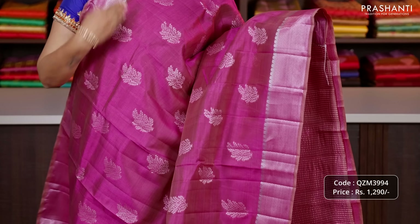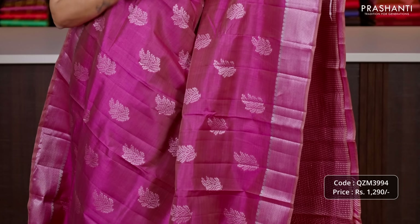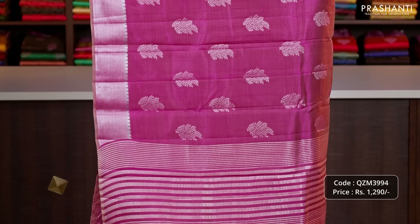Beautiful silver and antique zari woven borders on either sides, very pretty zari buttas running all over the saree, a simple zari lined pallu, and a matching zari striped blouse priced at 1290.